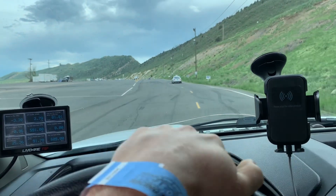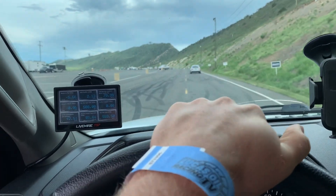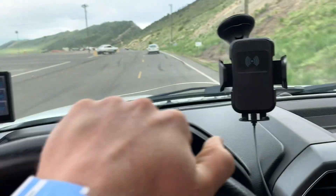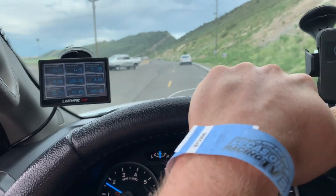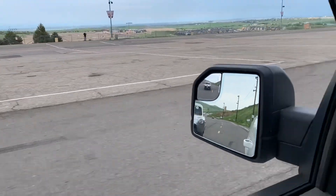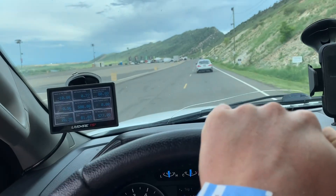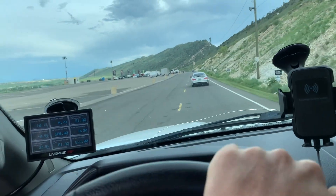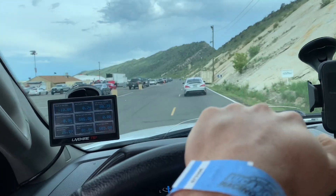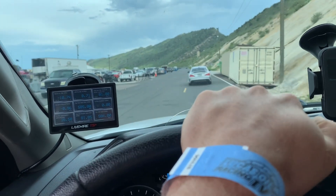All right guys, we're here at Bandimere Speedway and I just went to tech, got everything, got my helmet, and we're gonna be heading down there soon. Pretty interesting rig right there. It's so fun going to the drag strip and just seeing all the other cars that are there — it's so fascinating to me. Get a first rip down the drag strip and we'll see how things are going.